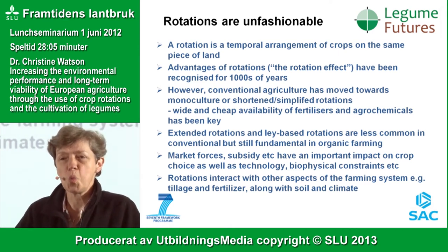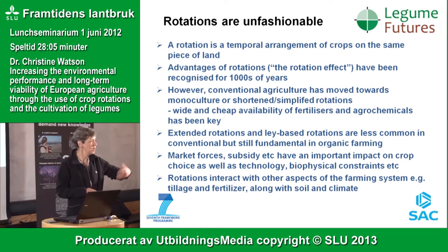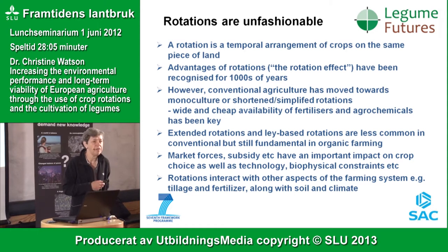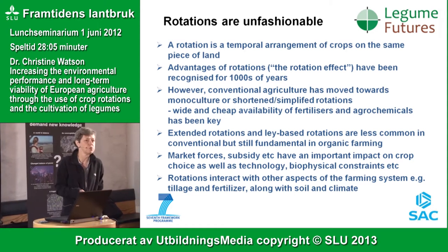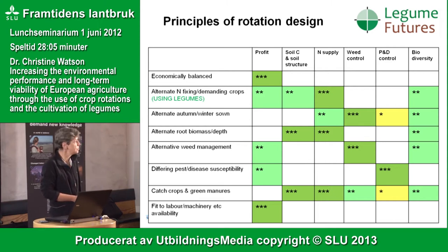The choice of crops in a rotation is not simply about what would have good effects — there are market forces, soil constraints, and interactions between the crops you grow and the availability of machinery, tillage, and fertilisers. It has been well known for a very long time that rotations can have an impact on a very wide range of what we now call ecosystem services.